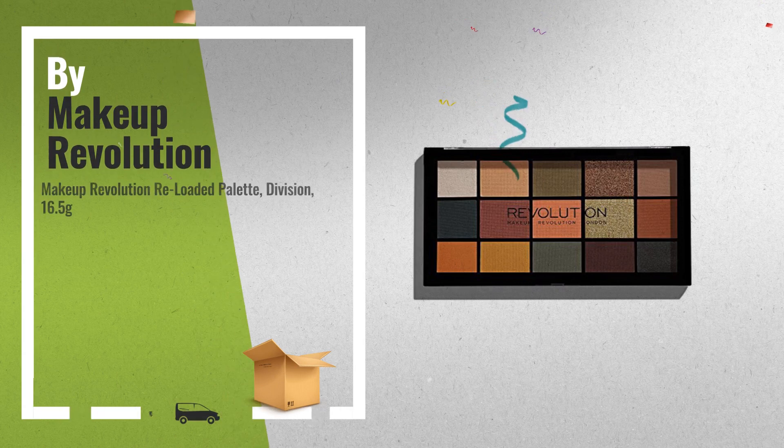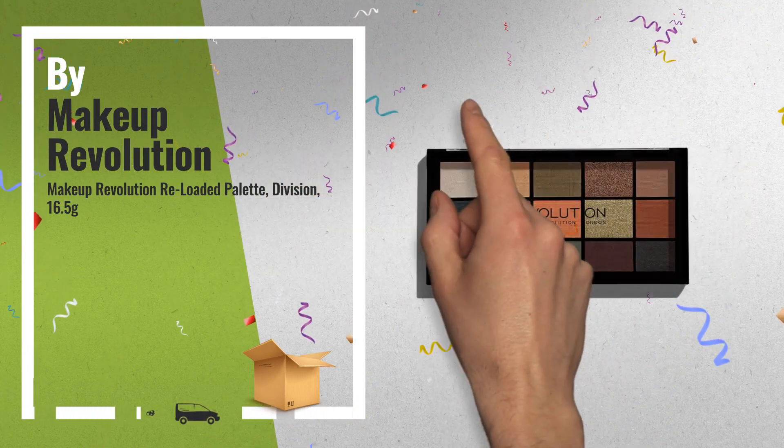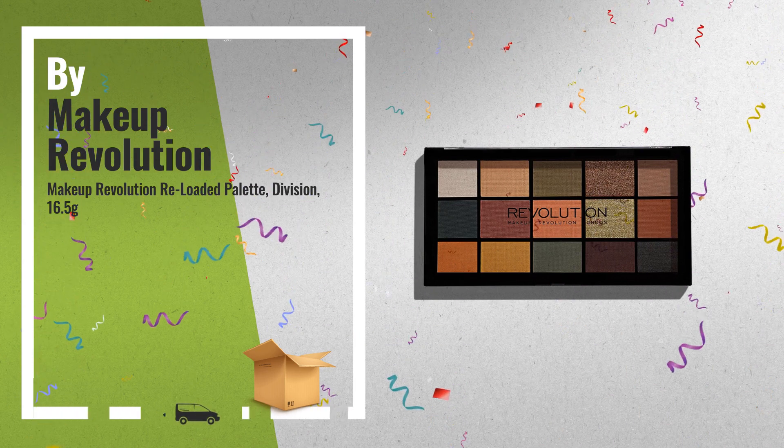Number 2: 15 Shades Eyeshadow Palette. Highly pigmented, long-wearing, smooth and blendable eyeshadow shades. Another great product by Makeup Revolution.